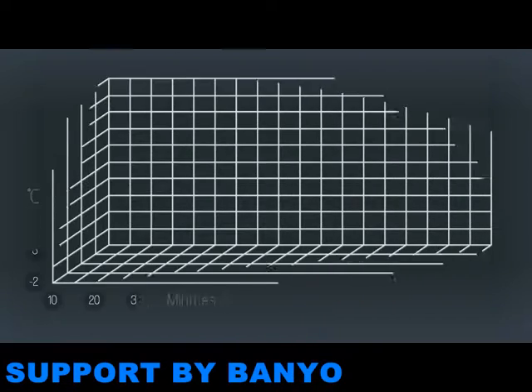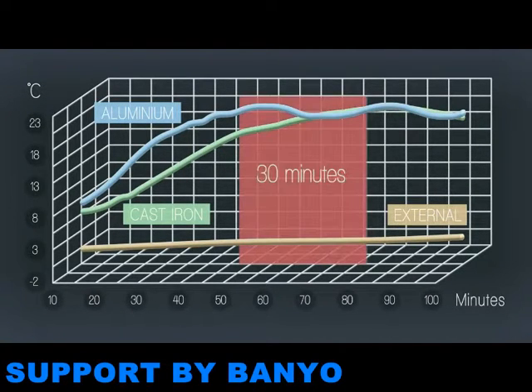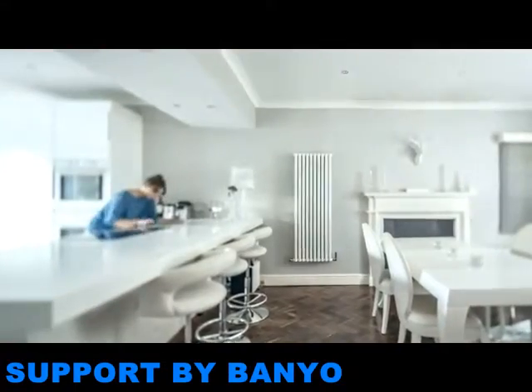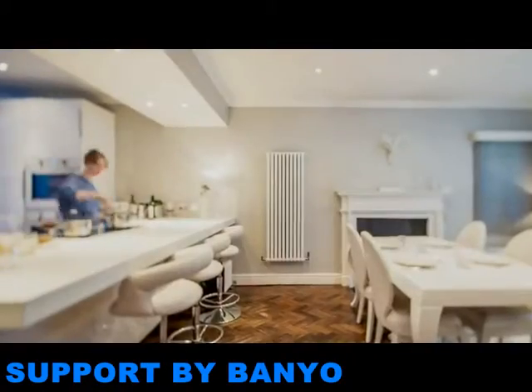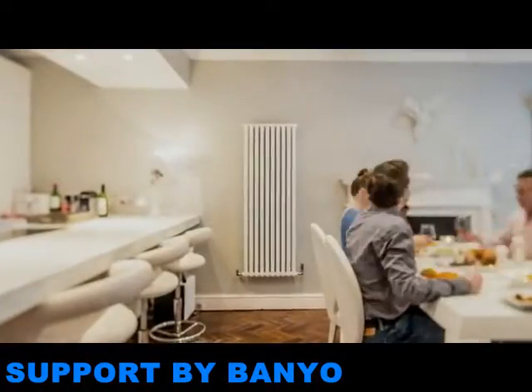Aluminium radiators heat up faster than cast iron or steel ones. This makes them better suited to modern, busy lifestyles, as they can provide heat quickly when you need it. They also respond faster to changes in room temperature, making use of any free heat from people, equipment or an increase in outside temperature. This makes the Tetro a great choice for open-plan living spaces, where it not only saves energy, but also makes for a more comfortable environment.